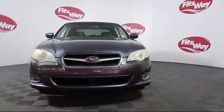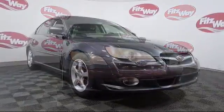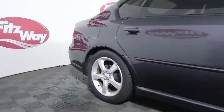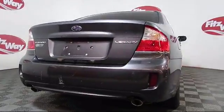It comes equipped with moonroof, keyless entry, climate control, CD changer, remote start system, heated front seats, rear spoiler, MP3 player, and much more.